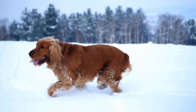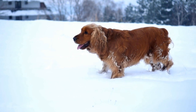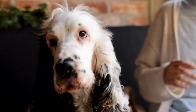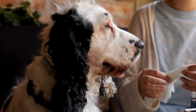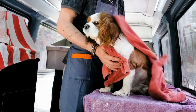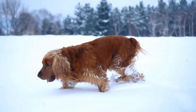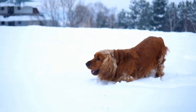Bonding Opportunity and Behavior: Exercise is not just beneficial for your dog — it also strengthens the bond between you and your furry companion. Taking your Cocker Spaniel for daily walks or engaging in interactive play sessions creates a strong emotional connection. Additionally, regular exercise helps prevent destructive behavior that can stem from boredom or excess energy. A tired dog is a happy dog, and providing appropriate physical activity outlets can reduce the likelihood of behavior problems at home.